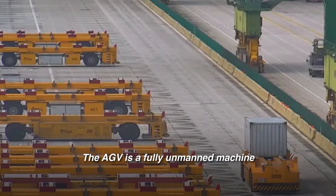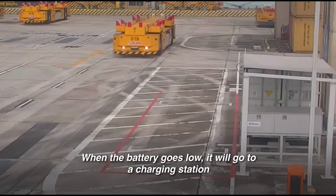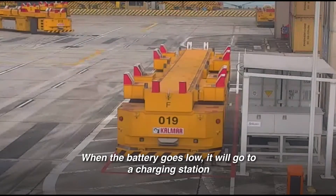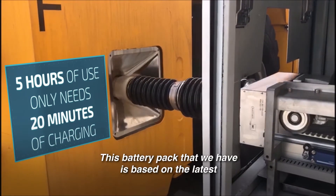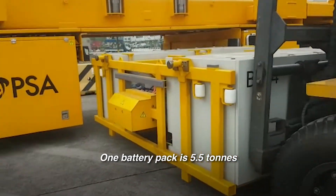The AGV is a fully unmanned machine. The latest range of AGVs that we have is fully battery-powered. When the battery goes low, it will just go to a charging station and get charged up within 20 minutes. This battery pack that we have is based on the latest lithium technology. One battery pack is 5.5 tons.